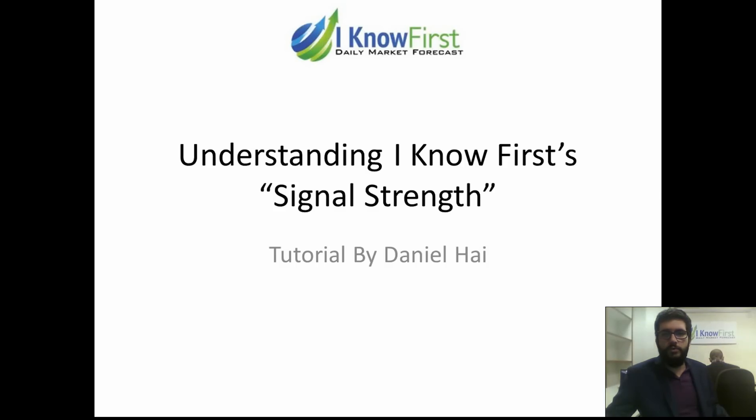Hi and welcome to this tutorial about understanding Eino First's signal strength indicator. I'm Daniel Chai and let's begin.